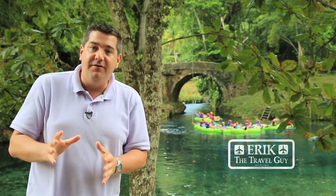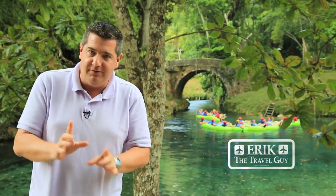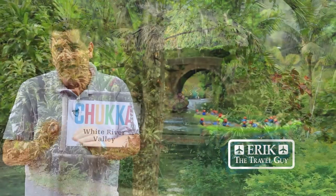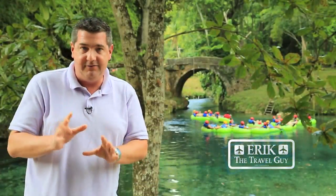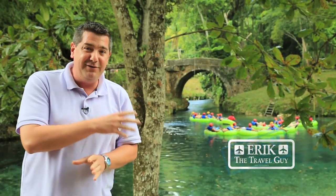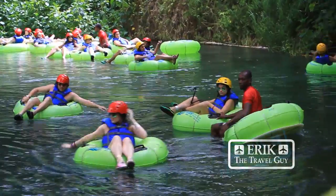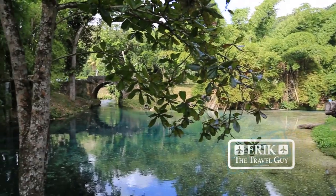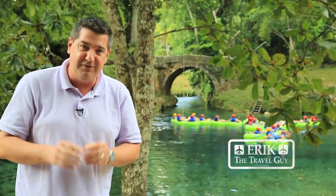Ocho Rios means 8 rivers and one of the best ways to experience water is on the White River — that's where we are. You've got to come up to the White River Valley, about 800 feet above sea level. The folks behind us are going to spend about 35 minutes in these tubes going down a three-mile jaunt down the river, and believe me, this river has plenty of different personalities. While you're up here, don't forget this is the second oldest bridge in the entire country, built by the Spanish over 350 years ago.